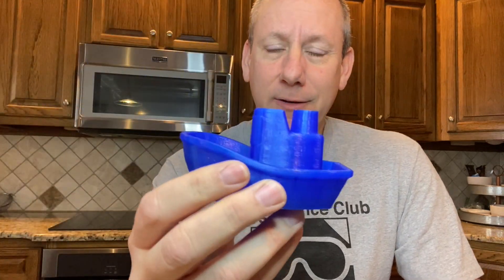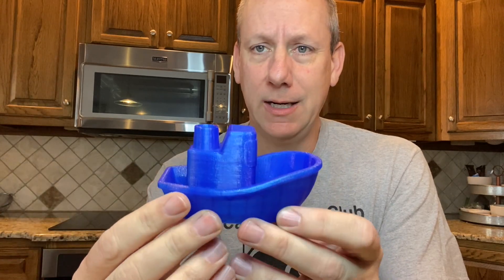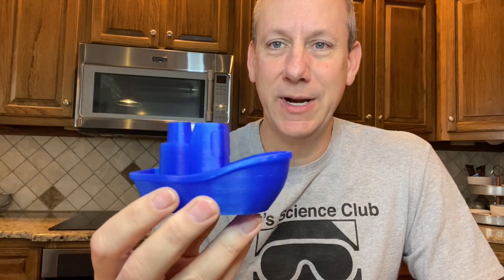Alright, hi everyone. We're going to be talking about boats and how do they float. Here we have ourselves a boat — and what color is this boat? Making an observation here. If you haven't figured it out, I'm going with blue. So the color of this boat is blue. We're making an observation.